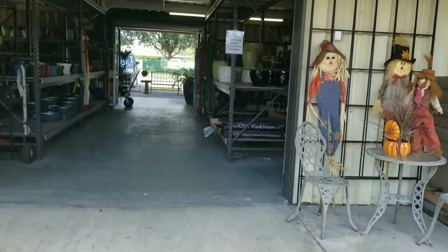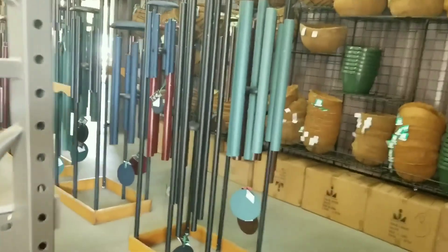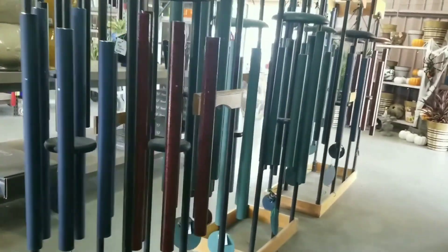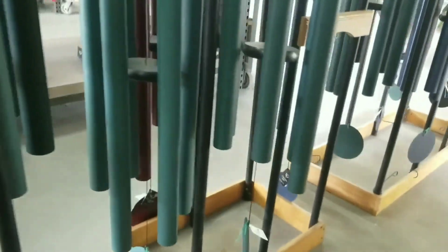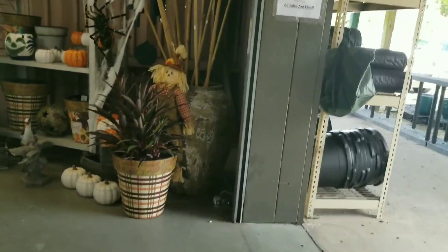And in this area they have small glazed pots and they have the giant wind chimes in different colors, plus some decorations.